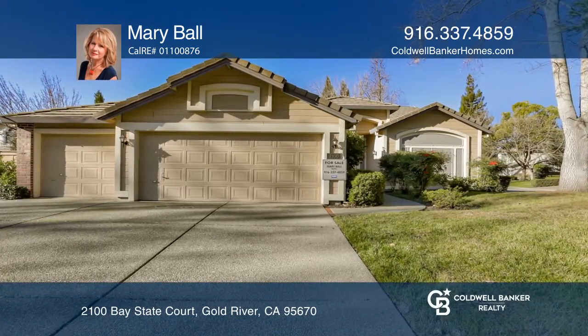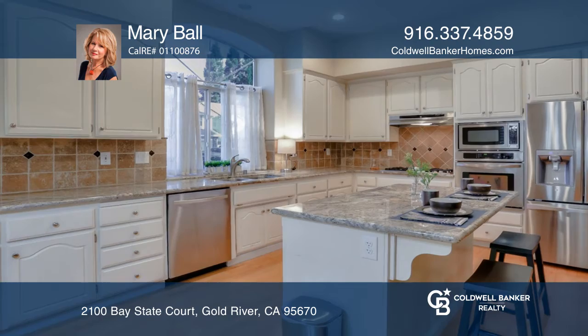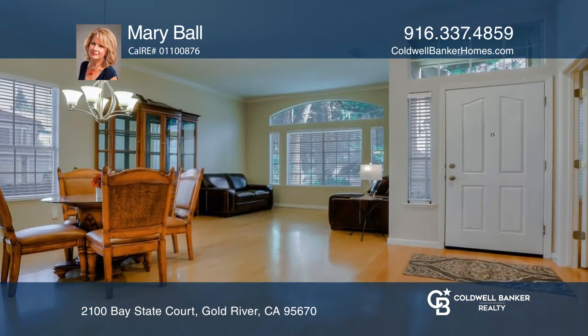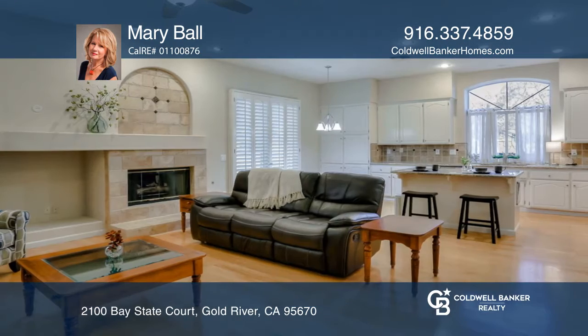Welcome to this one-story home featuring a kitchen with granite counters and stainless steel appliances. Tall ceilings, wide halls and doorways, and mostly wood flooring are all enhancements to this open floor plan.